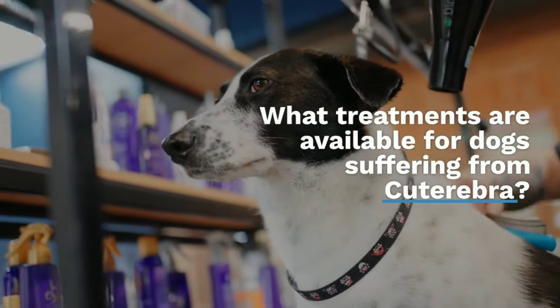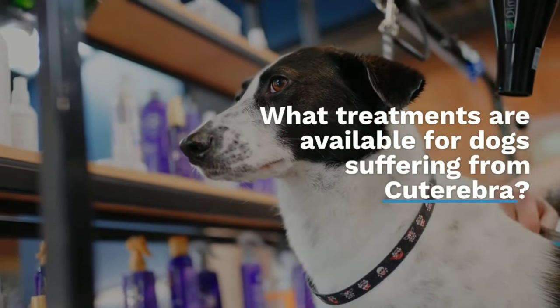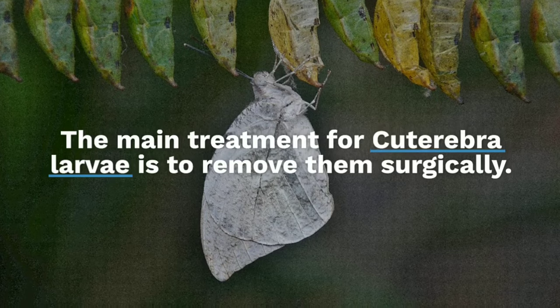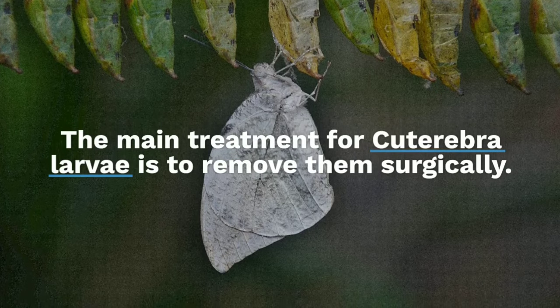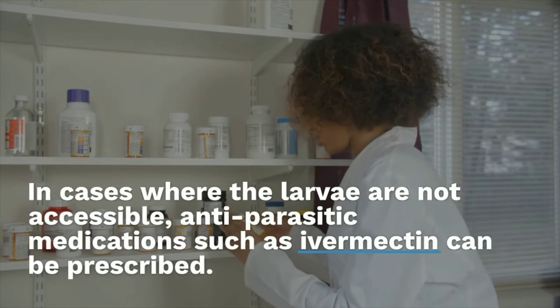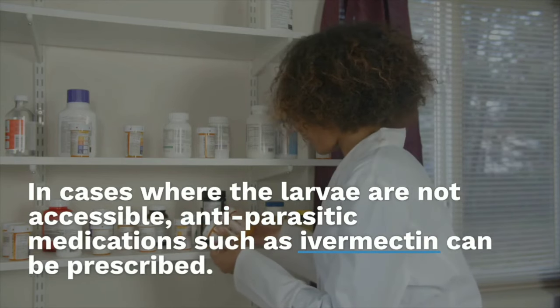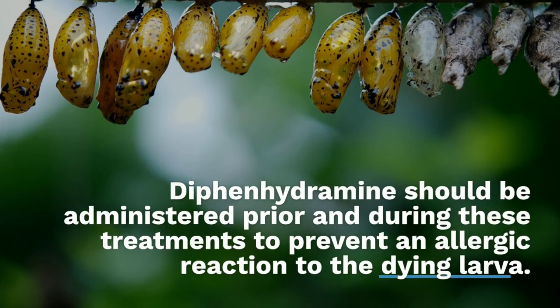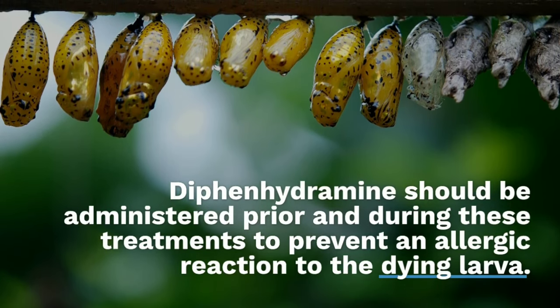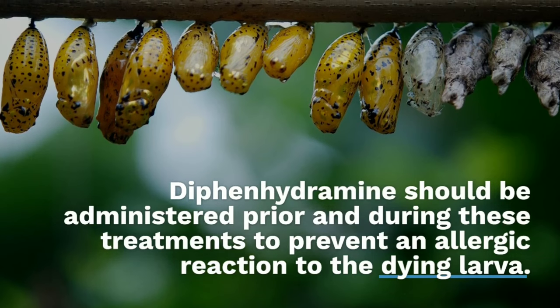The main treatment for cuterebra larvae is to remove them surgically. In cases where the larvae are not accessible, anti-parasitic medications such as ivermectin can be prescribed. Diphenhydramine should be administered prior to and during these treatments to prevent an allergic reaction to the dying larva.